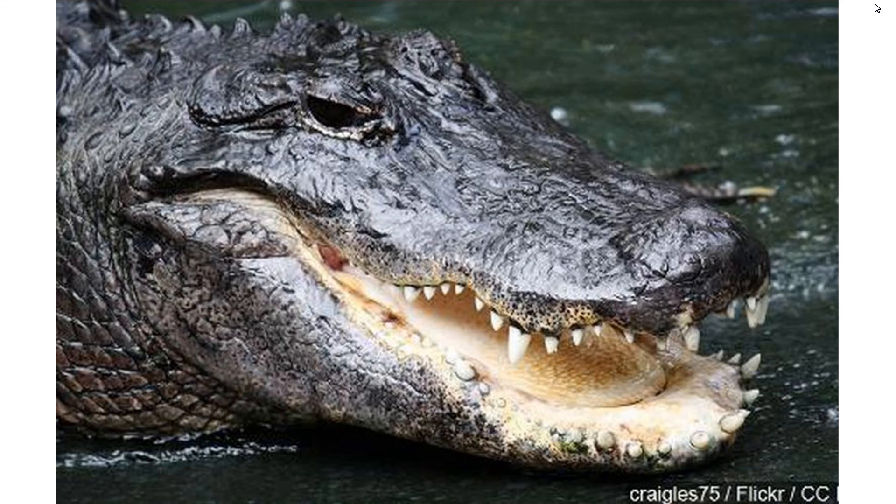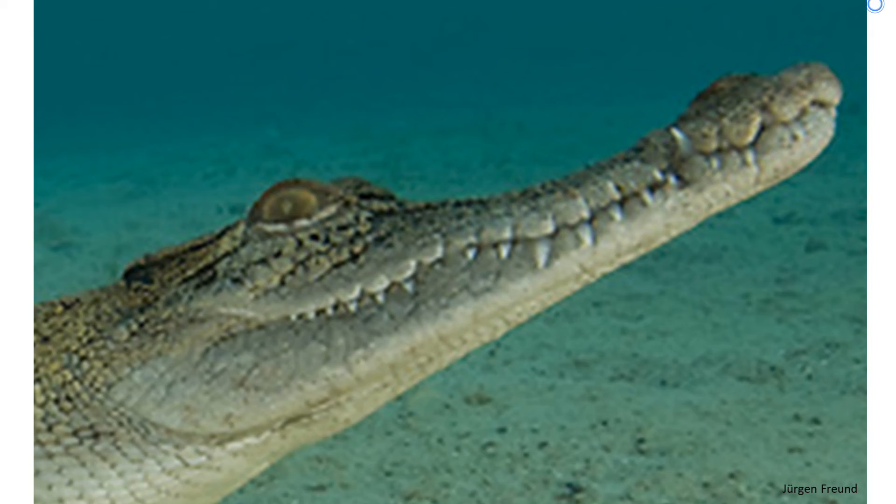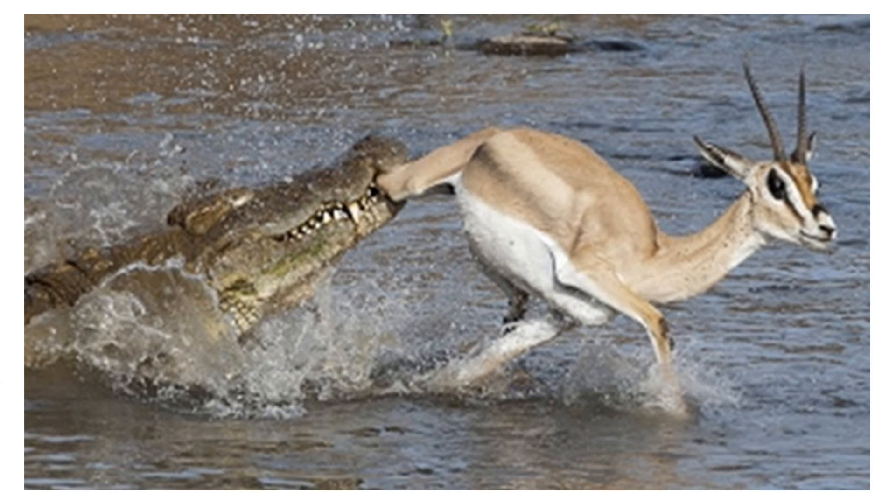The most obvious difference is in their snout. Alligators have a wide U-shaped snout, while crocodiles have a long slender V-shaped snout. This is because alligators mostly hunt big land mammals like deer that come to the water for a drink, and therefore they need broader, sturdier snouts.